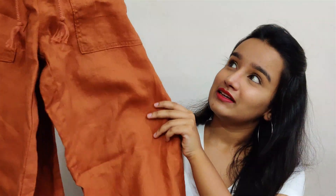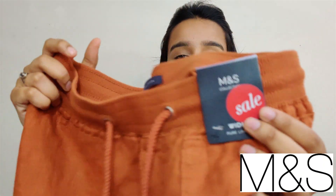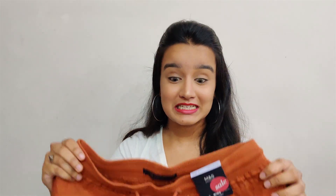The first pant I'm going to show you is my favorite piece out of the whole haul. Look at this — it's a palazzo pant, a Marks and Spencer's ripoff in a burnt orange color, and it fits like a dream. It's my absolute favorite piece out of the whole collection. I'll try it on and show you how amazingly it fits and how amazing it looks.